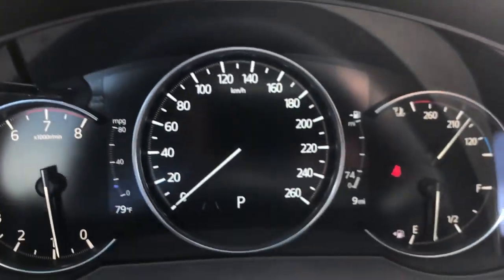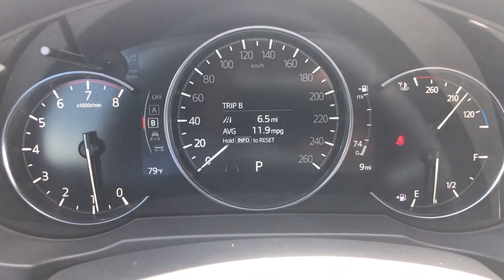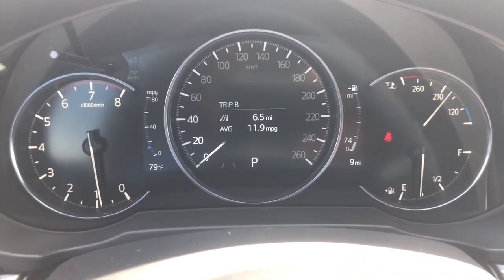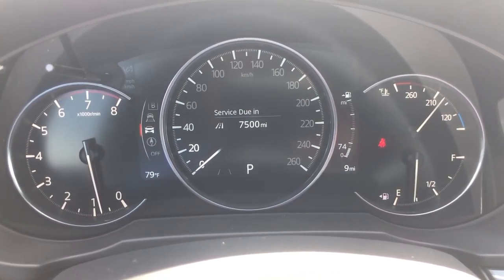Once you click on info, you should see different options that you can choose from. The first one comes out to Trip A or Trip B, depending on what you're looking for in terms of how your trips went recently. You can also look at your lane assist.